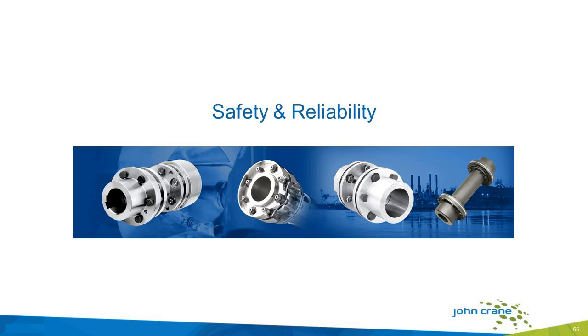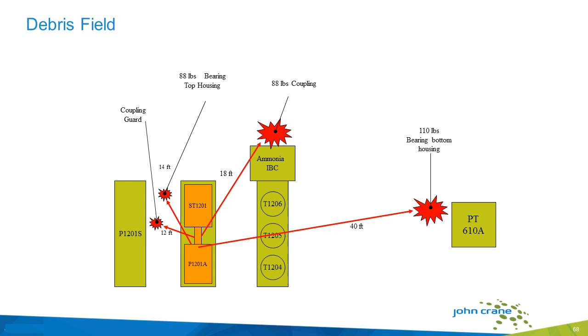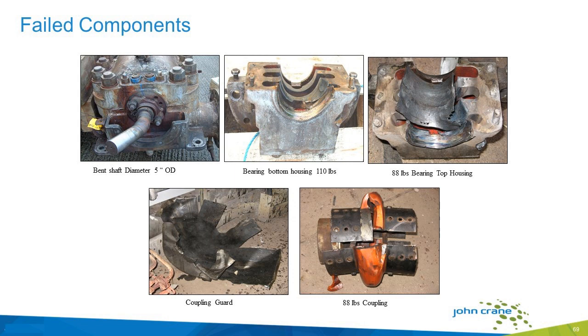The bottom line is all about safety and reliability. All of our couplings are supplied with at least one level of anti-fly protection, whereas competitive couplings don't have that. We get a call at least once or twice a year where one of these competitive couplings comes apart. In a typical failure, the parts went flying — the coupling guard itself was thrown 12 feet, an 88-pound bearing housing went 14 feet, the coupling itself went 18 feet, and the bottom bearing housing went 40 feet. That shaft in the upper left-hand corner is a five-inch shaft, and it was bent 30 degrees in about three revolutions — probably a hundredth of a second. It's important that we have an anti-fly feature in all of our products.